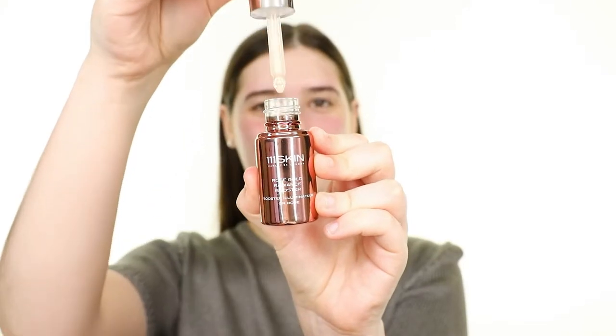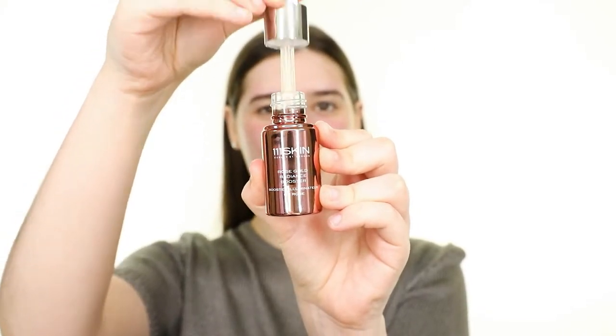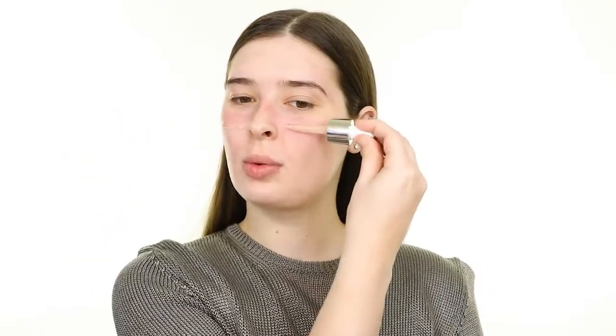Hopefully that redness goes down, but in the meantime, let's try the 111 Skin Rose Gold Radiance Booster. This is $135, making it the most expensive product this month. It's supposed to soothe and hydrate the skin while giving it a radiant and dewy finish. Wow, that is really hydrating and it's definitely soothing my skin. I'm not seeing much radiance, though.